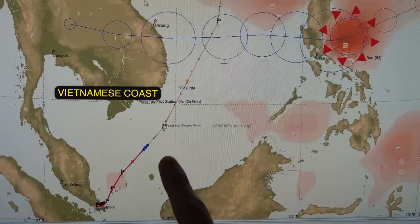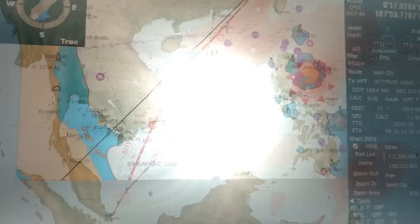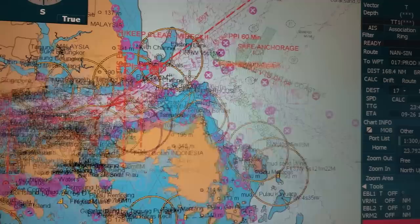In our present voyage we were in Nansha, as you saw in the last video, and we are en route to Singapore. Somewhere near Vietnam there's another storm — I don't know what kind of season this is or if this route is jinxed — but this is the fifth storm, Noru, and we managed to escape it in time, so I'm pretty happy about this.